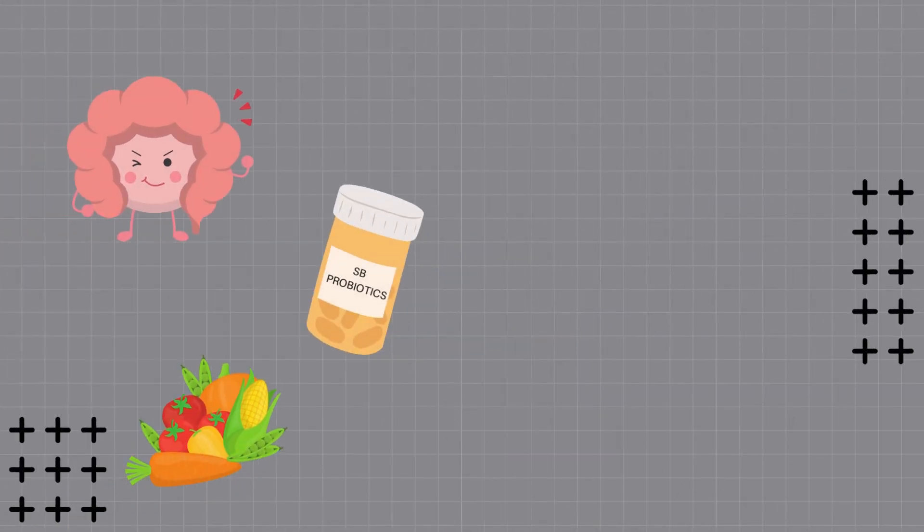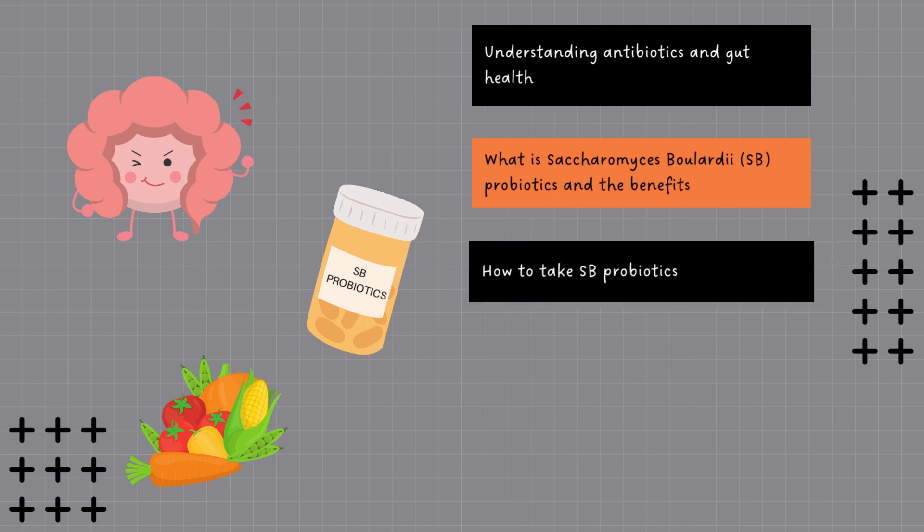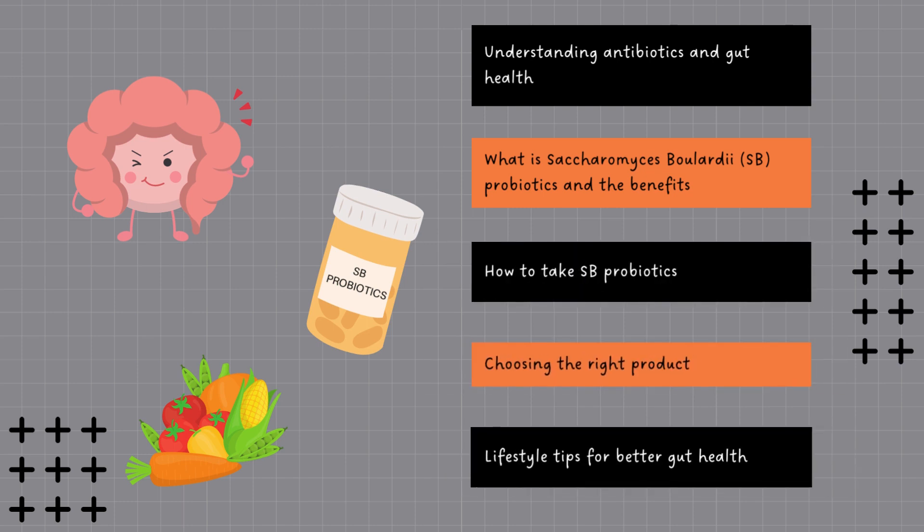Today we are going to discuss a few things: understanding antibiotics and its effect on gut health, what is Saccharomyces boulardii — otherwise known as SB probiotics — and the benefits, how to take them, choosing the right product, and lastly, lifestyle tips for a better gut health.